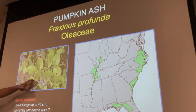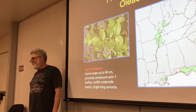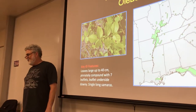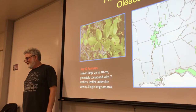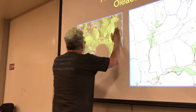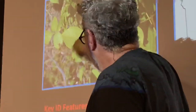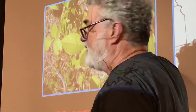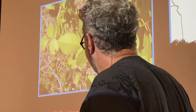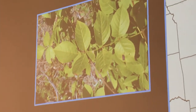Check out this leaf. How would you describe it? It's a pinnately compound leaf — this whole thing is the leaf and these are the leaflets. It's called odd-pinnate because there's one leaflet at the end. These are big, big, big trees — very, very tall.